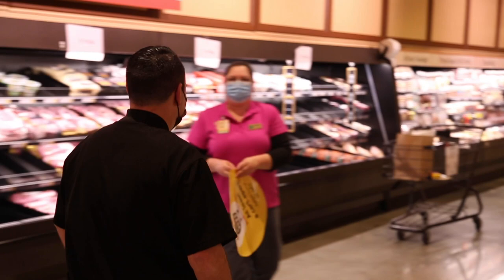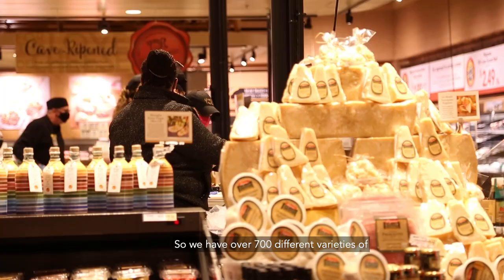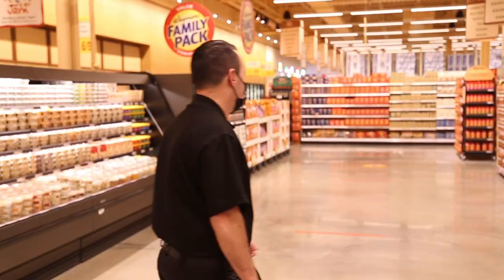As we round the corner, you're going to come into something that's really signature to Wegmans — our cheese shop. We have over 700 different varieties of cheese that we offer here.